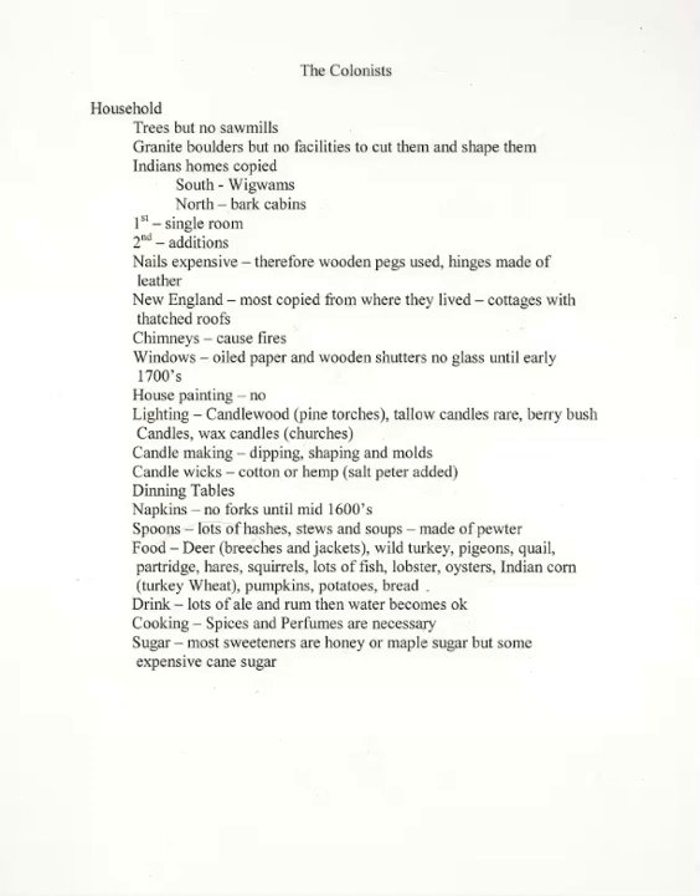But these houses did not satisfy English men and women, and they began to build English-style houses. These houses generally had a single room on the ground, often called the fire room, with a vast chimney at one end. The so-called staircase—usually a narrow ladder—led to a sleeping loft above. Fairly soon, this house was doubled in size and comfort by adding a room on the other side of the chimney.